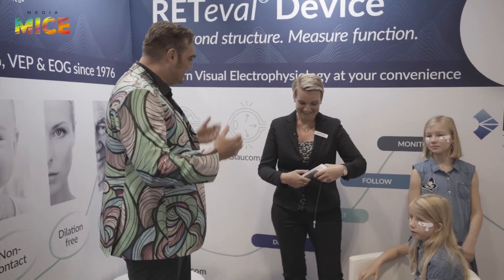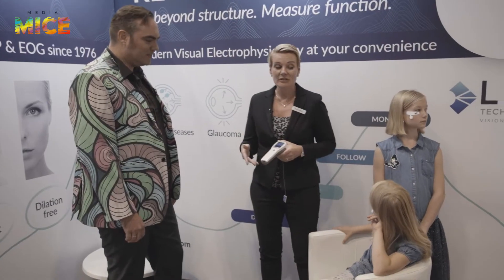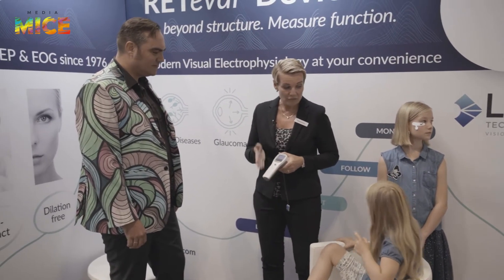This looks like a great tool for pediatrics. Is it specifically for pediatrics? No. We are the only device that can be used for children from zero to five without sedation. But there is a very wide range of applications: genetic diseases, all connected to ischemia, glaucoma, and diabetic retinopathy.